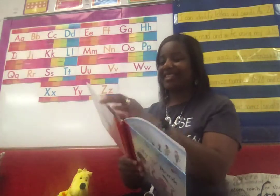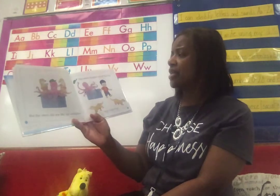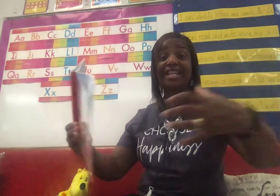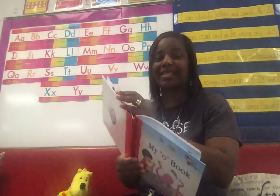Take a look there. But the otters did not like the octopus. The otters hopped out of the box — hop, hop, hop. Wonder why they didn't like the octopus. Because he has eight arms and he was grabbing them. You're exactly right.